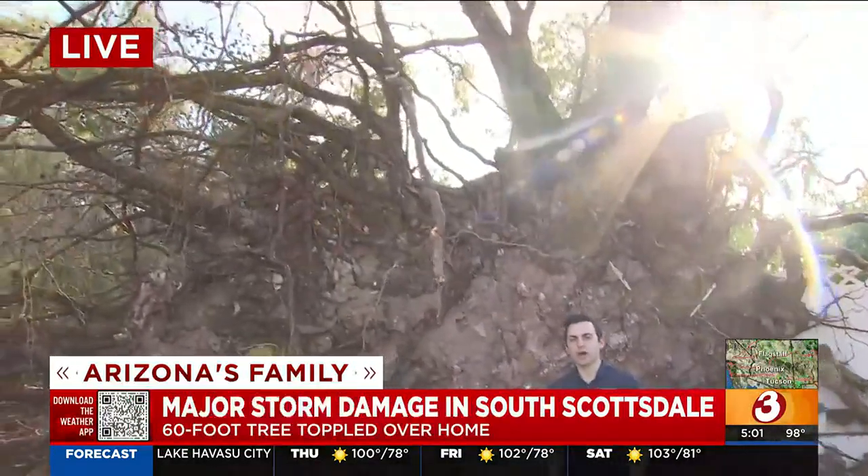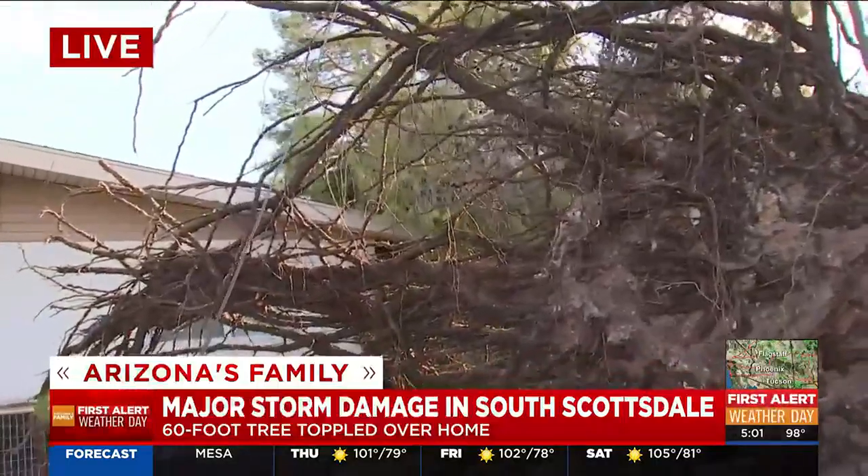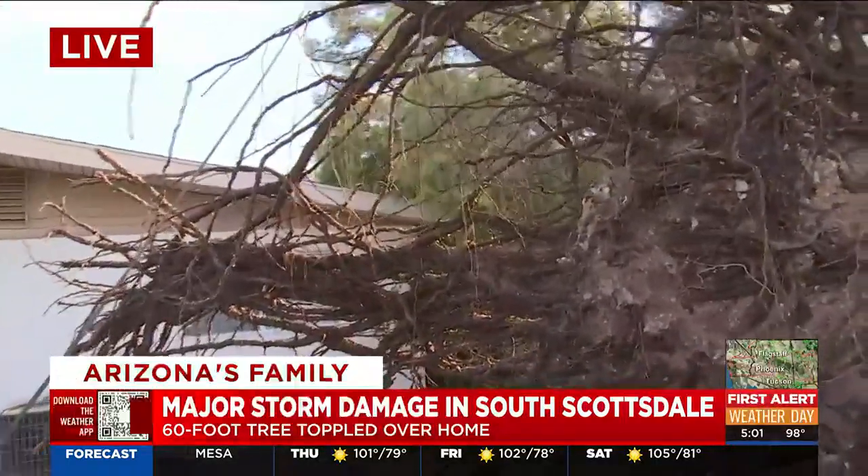We are surrounded by a massive root system from a giant pine tree that was knocked over last night. And this is, as you can see, much taller than me, much wider than me.